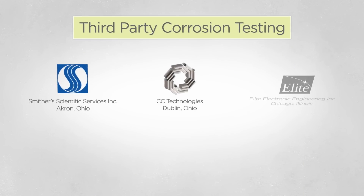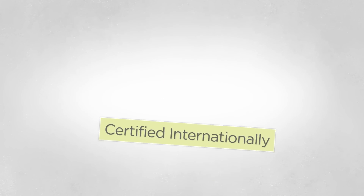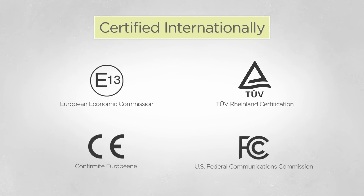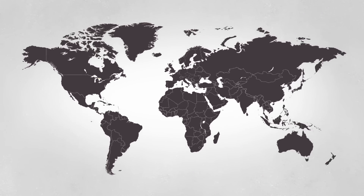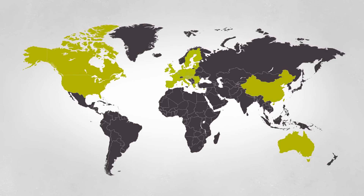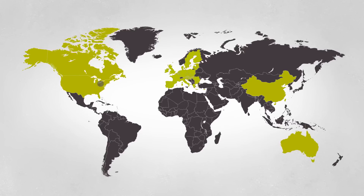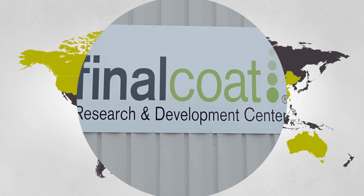Extensive third-party testing at some of the world's best labs has proven it works. In addition, the Final Coat electromagnetic technology is certified by international regulatory authorities and is patented in multiple countries, with patents pending in over 25 other countries.